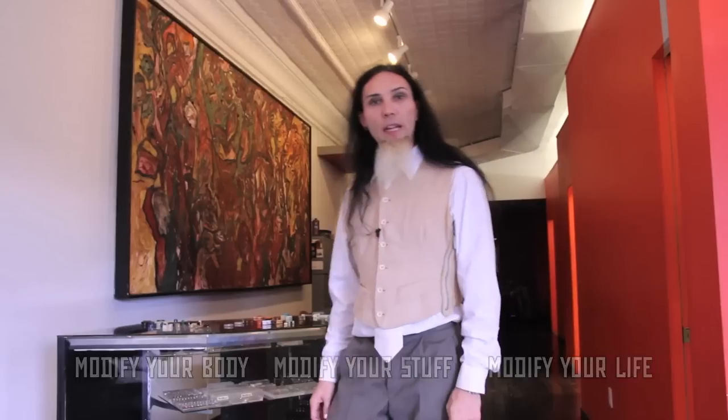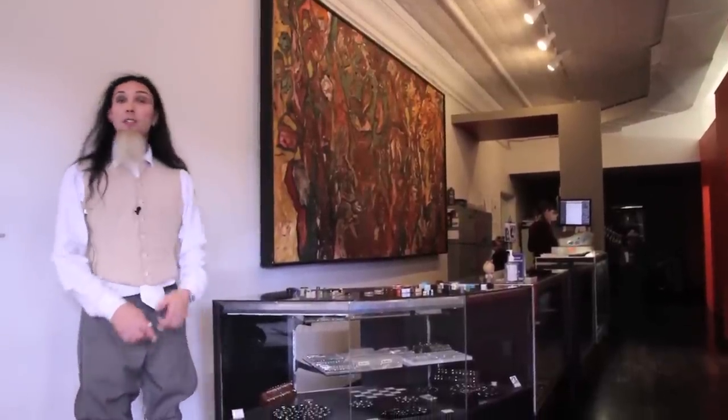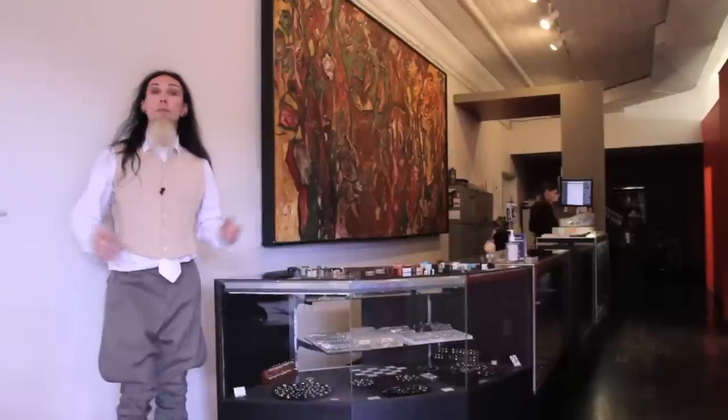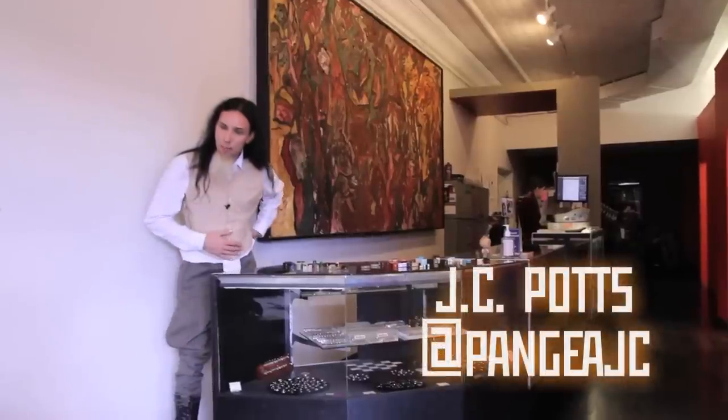Welcome to The Modified World, the weekly web show about body modification — the people who do it, the people who get it, and why it matters. I'm your host, Senior Piercer at the world-renowned Pangaea Piercing and the purveyor of all this internet wackiness, JCPotts.